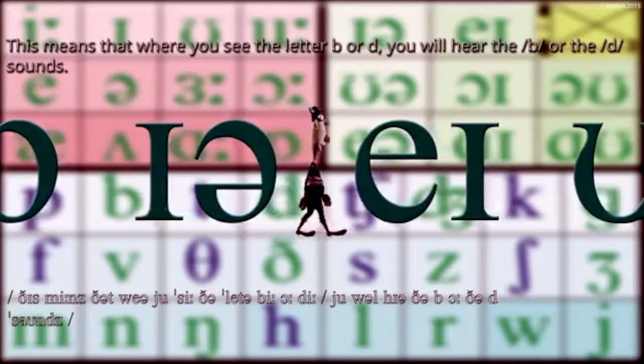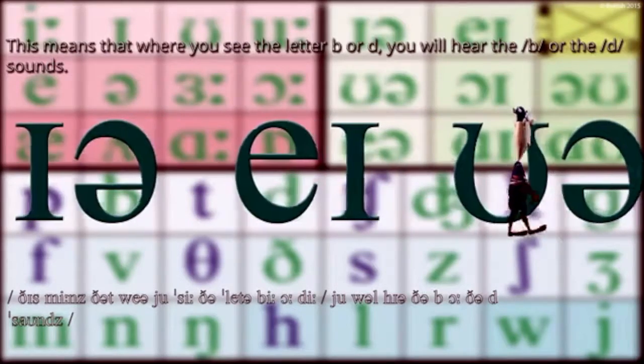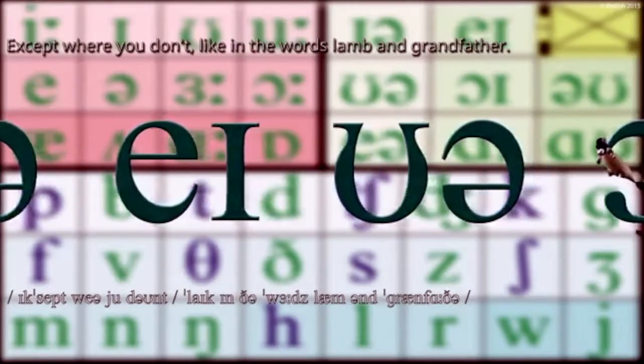This means that where you see the letter B or D, you'll hear the B or the D sounds. Except where you don't, like in the words lamb and grandfather.